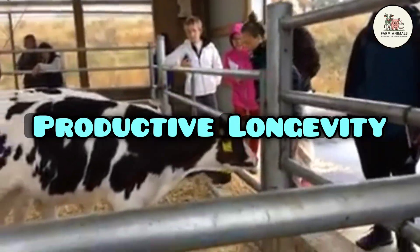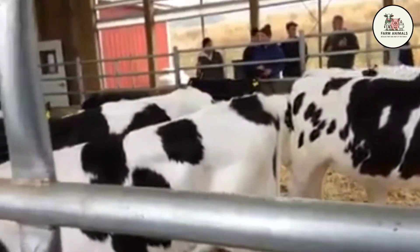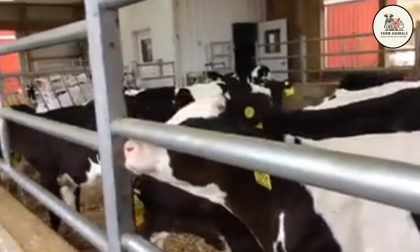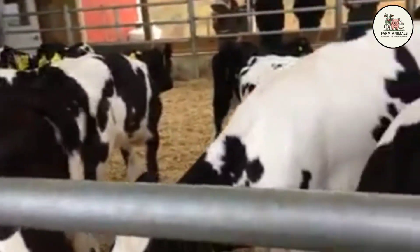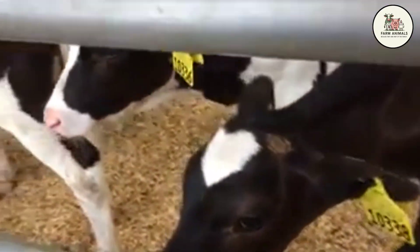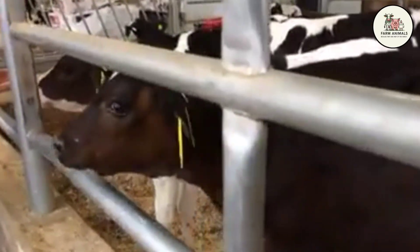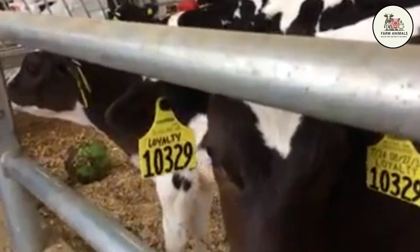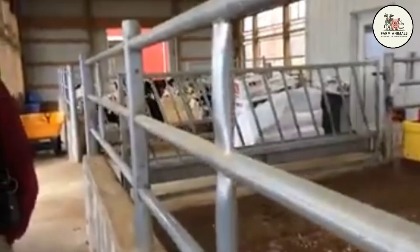Productive Longevity: The productive longevity of the Holstein is relatively medium to low, with an average useful lifespan typically ranging from 3 to 4 lactations, about 5 to 6 years of age. This short cycle is a direct consequence of the metabolic stress imposed by its high productive yield, translating into a high annual culling rate of between 25% and 30%. The main causes for culling are reproductive failure, chronic lameness, and recurrent mastitis problems. The high investment in replacement is only justified if the cow exceeds average production in those few lactations.